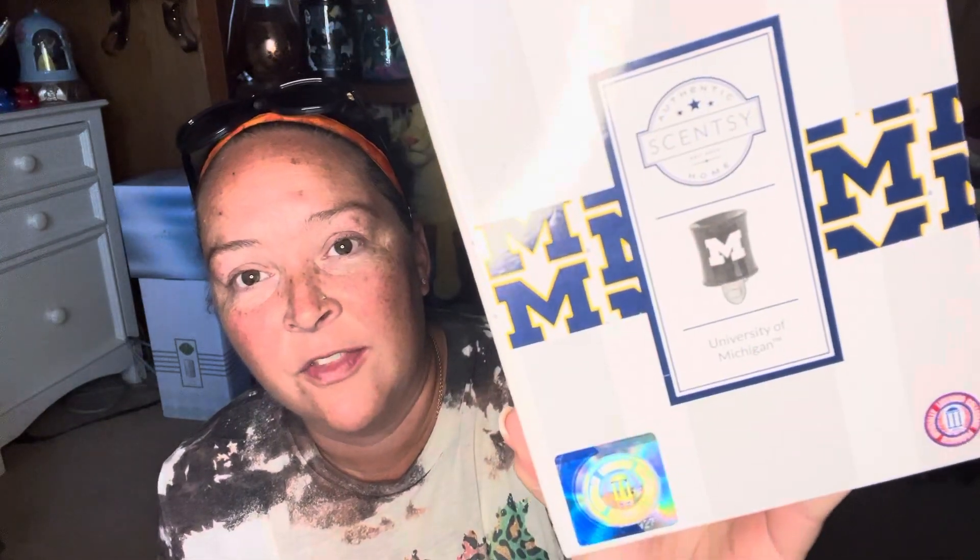Let me show you my vintage Scentsy first. So the first thing — this is not as vintage as the next item — but it's the University of Michigan mini warmer. I don't know that I've ever featured this on my channel. We have a helmet which says U of M at Joe's work. He works in Ann Arbor, so this is an Ann Arbor team. If you know anything about the Big Ten or about me, you know I'm a huge U of M fan.